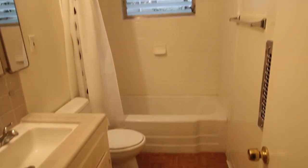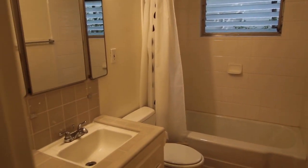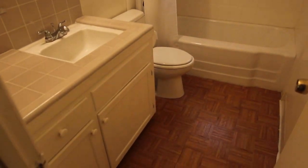This is into the bathroom, with a shower-bath combo in the rear, and a vanity. And then finally onto the master bedroom.